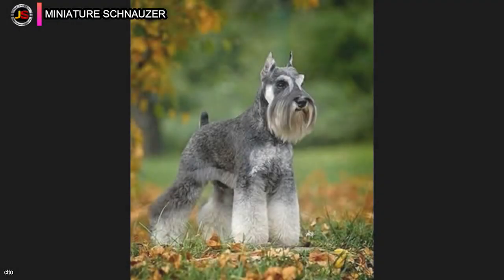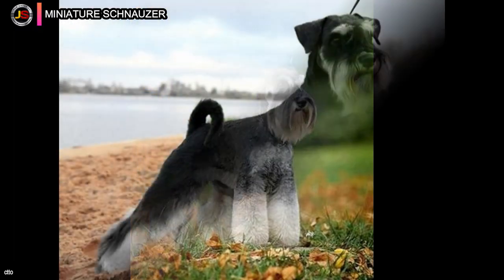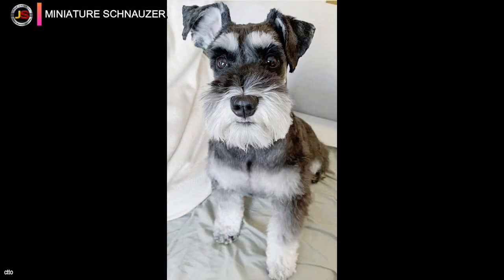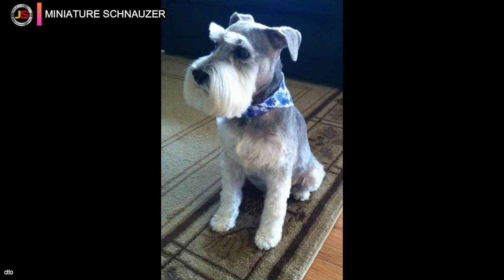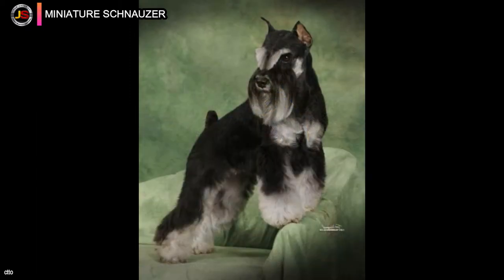Number four: the Miniature Schnauzer is a dog breed that originated in Germany during the mid to late 19th century, developed from the tiniest specimens of the Standard Schnauzer or crosses with lesser breeds such as the Affenpinscher, Miniature Pinscher, and Poodles. Farmers may have created this little dog as an adept ratting dog. They are regarded as spunky but aloof, with good defending instincts but not the tendency to bite that some guard dogs have.